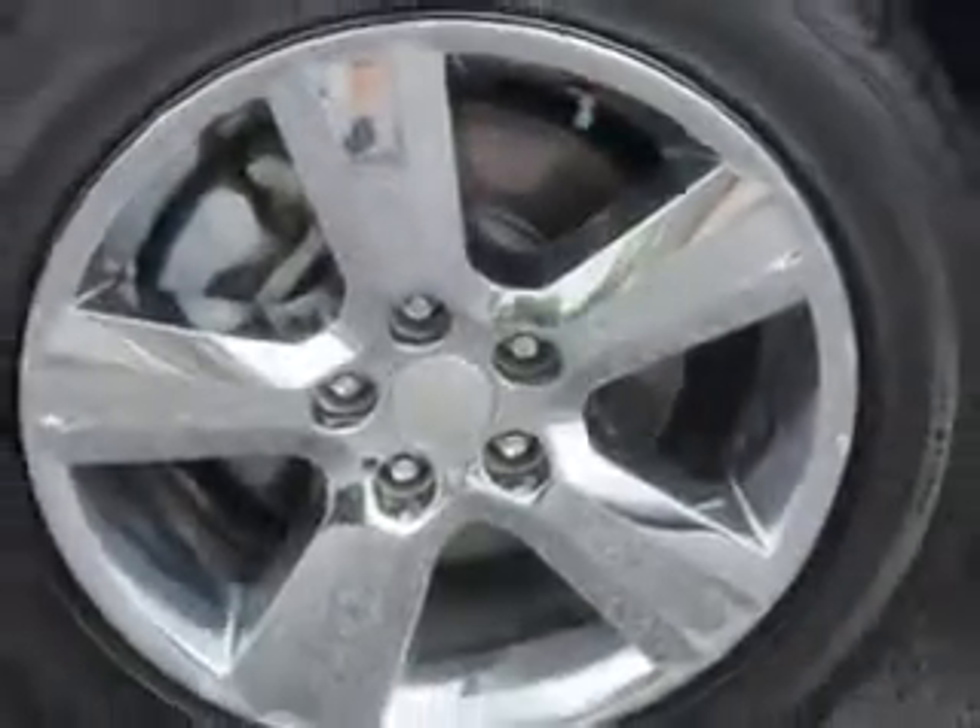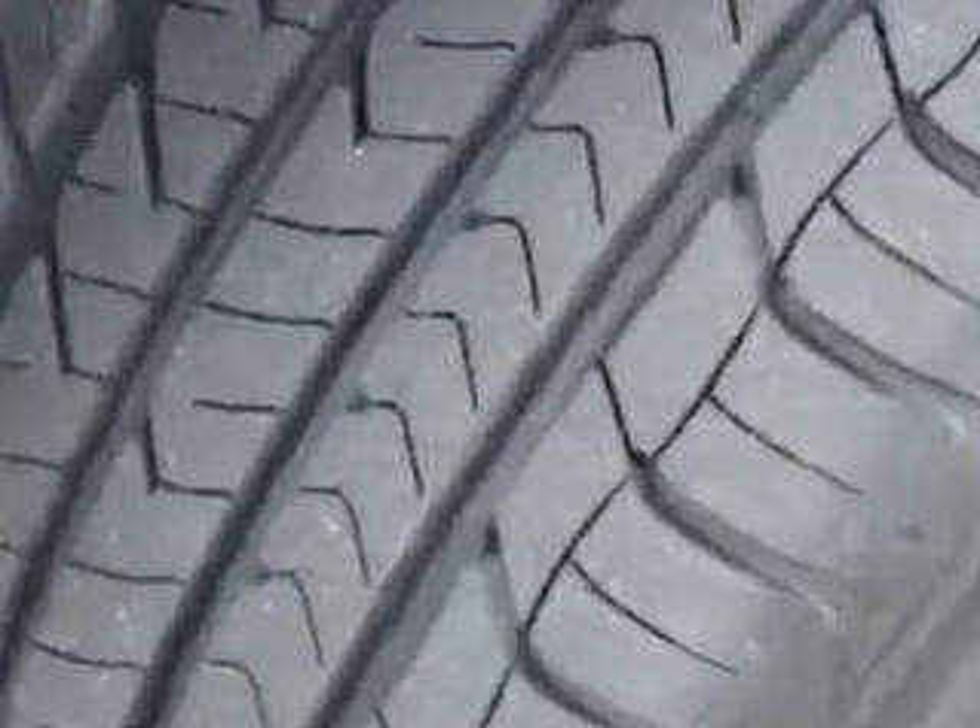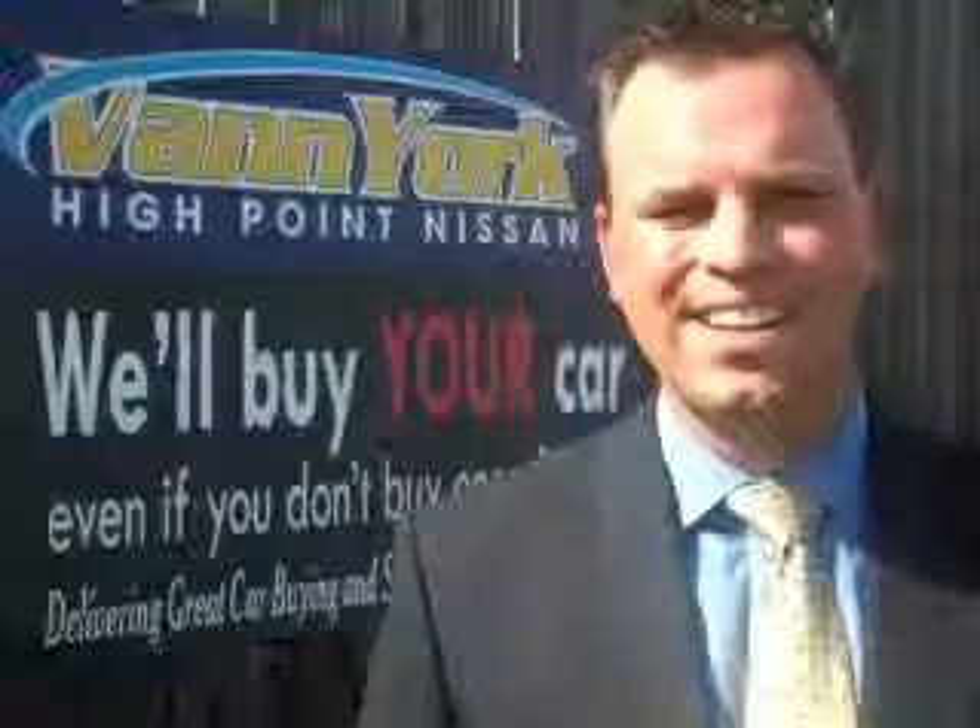See us at Vann York's High Point Nissan today. Come by and work with our internet department or see me personally, Trey Powell. At Vann York's High Point Nissan, we want to earn your business.